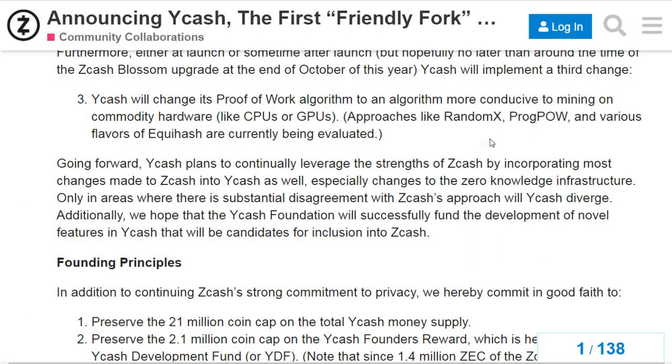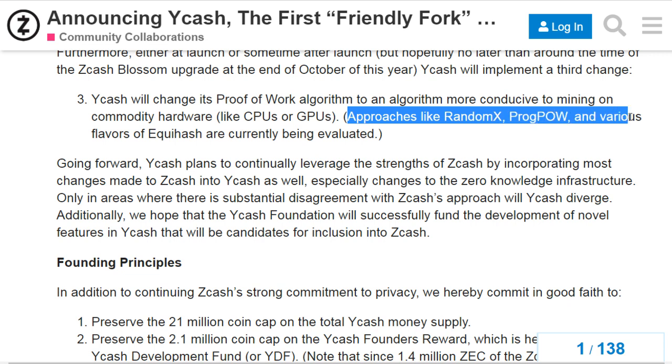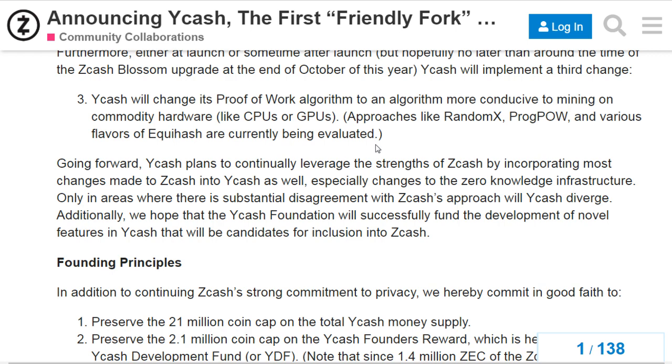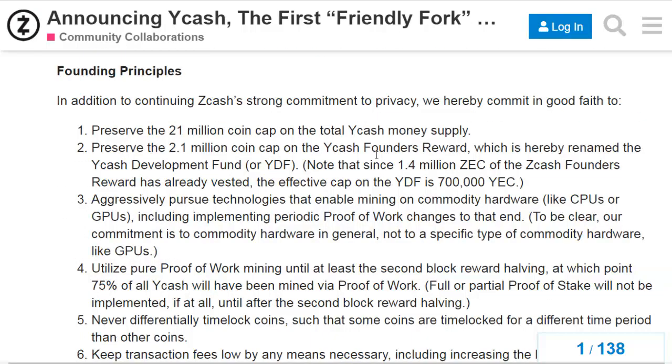Let's talk about mining. They have not exactly decided which algorithm they'll go for. Right now ZCash makes use of the Equihash algorithm, and it's a widely known fact that it is being mined by ASIC machines. The YCash team is currently evaluating algorithms like RandomX, ProgPoW, and Equihash, so let's see which algorithm they go for.